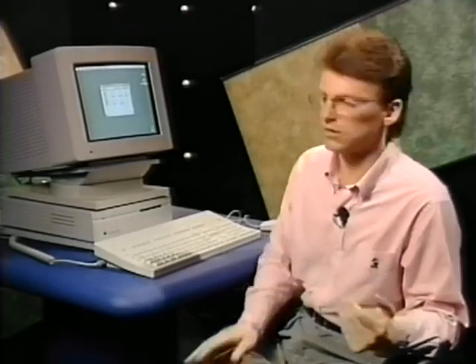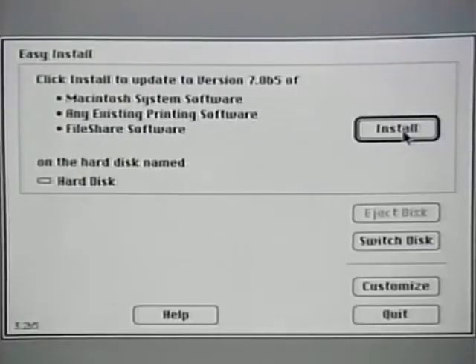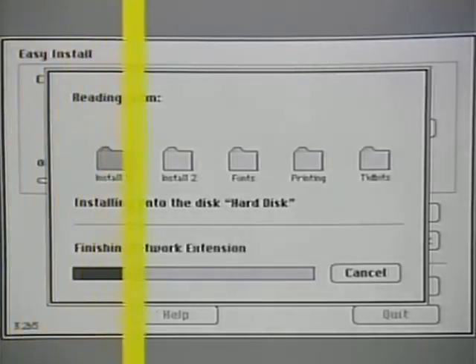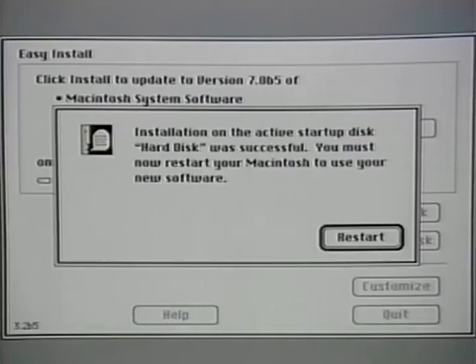For Macintoshes on the network, you can use the Network Installer to upgrade each Macintosh. You set up an upgrade station with the System 7 software on it. Each user connects to the upgrade station using the Chooser, finds the installer, double-clicks the installer, and it starts up the installer over the network. When they click the Install button, the system software will be installed over the network onto their Macintosh. It takes about three to five minutes to do an upgrade over a LocalTalk network, and it only installs the system software, but the group upgrade kit includes upgrades to other Apple software like the CD-ROM drivers. Once the installation is finished, you click the Restart button and you're up and running System 7.